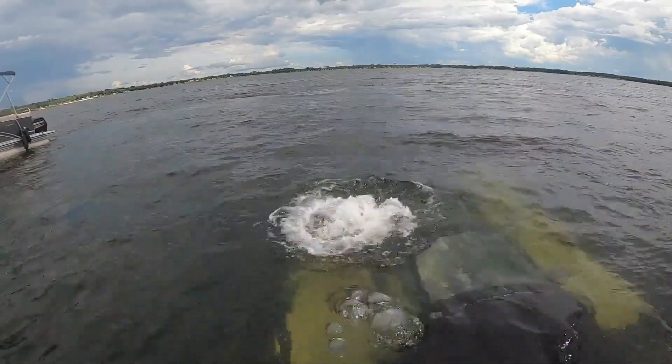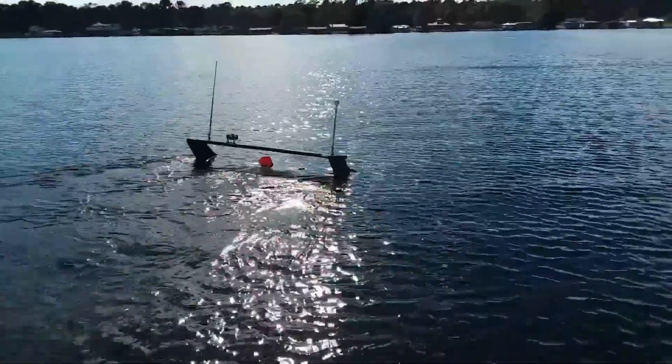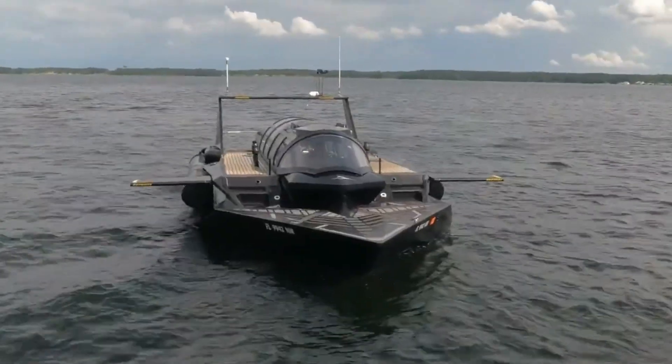Recharging is efficient, with a full charge taking just 90 minutes or 60 minutes to reach 80%. At 31 feet in length, it comfortably fits up to 5 people, including the pilot, making it an ideal choice for both thrilling leisure activities and versatile industrial uses.